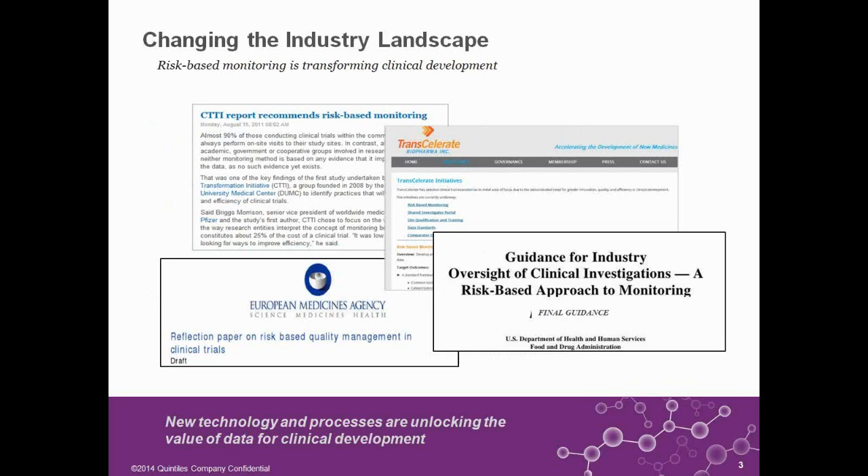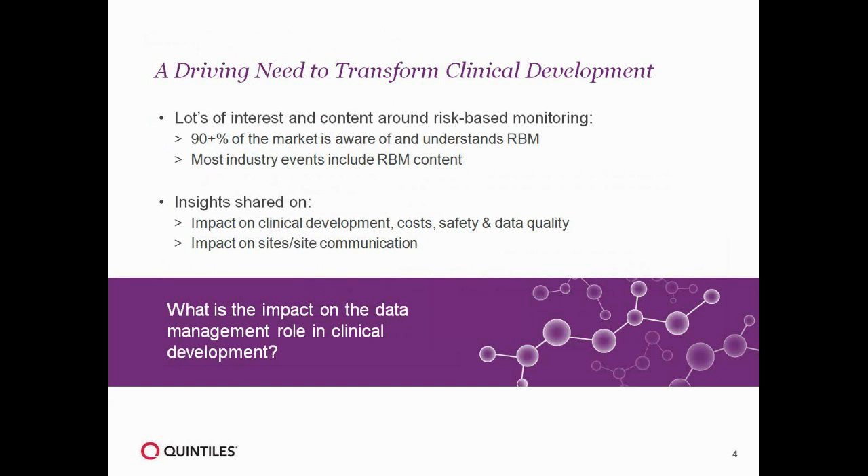It is the advances in technology that has precipitated the momentum we've really started to see over the last couple of years. Our ability now to bring together clinical data as well as operational data gives us a more holistic view of how a study is running, and allows us to make an assessment of how sites are performing and then tailor our site monitoring strategy to suit the individual needs of each of those sites. From research that we've done, over 90% of the market is now aware and understands the concept of risk-based monitoring.